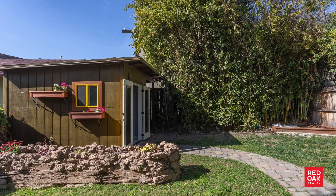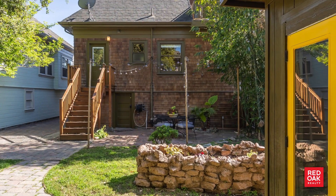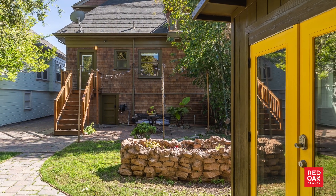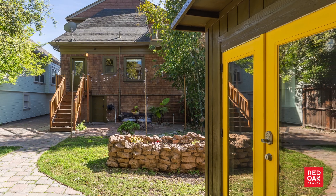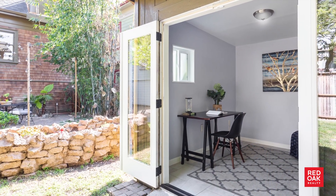Outside, in the lovely backyard, just beyond the gate in the driveway, the patio of stone pavers leads the way to a finished studio shed with a window and modern French doors, most recently used as a home office.